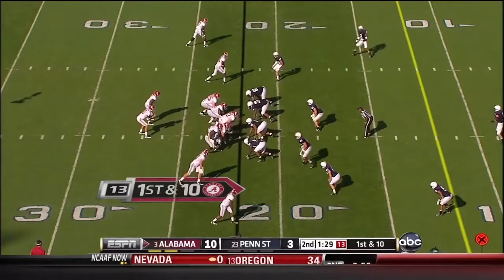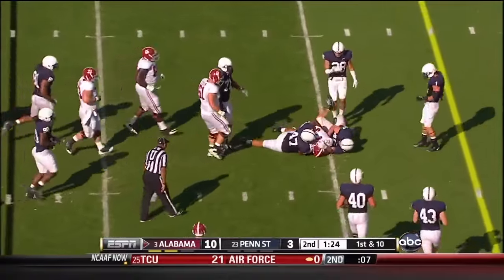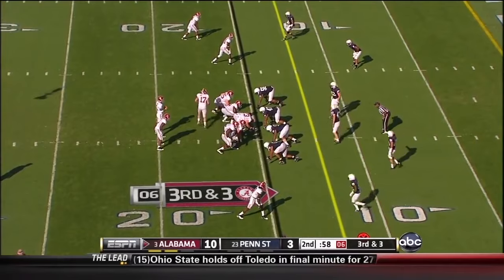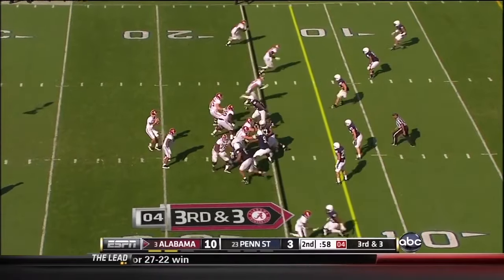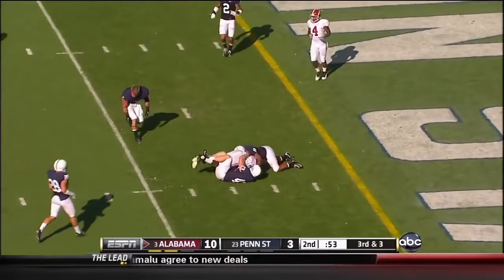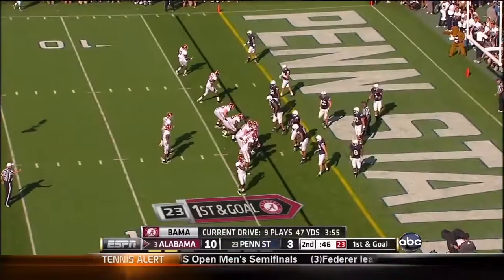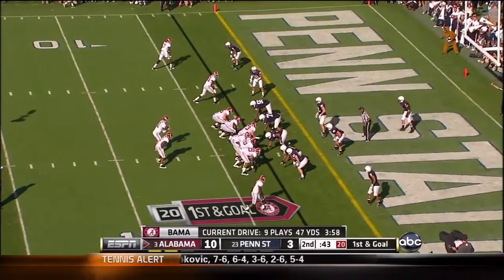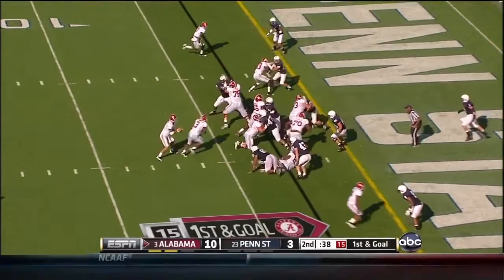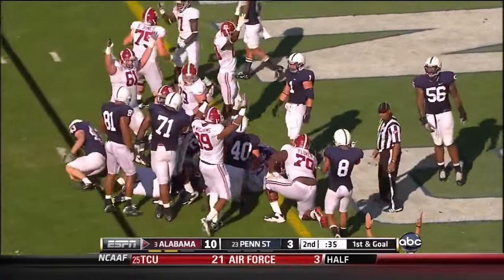7th play of the drive. McCarron has been spot on. Here he is on 1st down to Richardson again — brought down by Jordan Hill. Smelly in motion. McCarron to the middle, inside the fire — 1st and goal to Kevin Norwood. McCarron has hit 5 different receivers on 3rd down; this 47-yard drive has got him set up for another touchdown. Trent Richardson on the carry — and he's in. Touchdown!